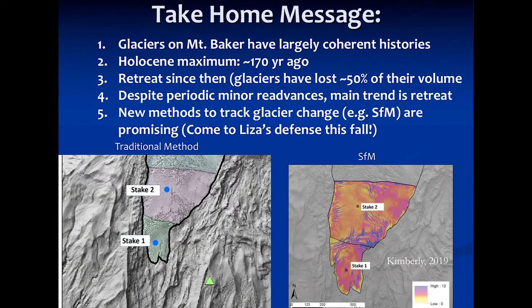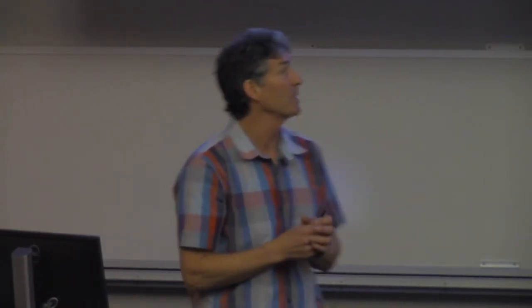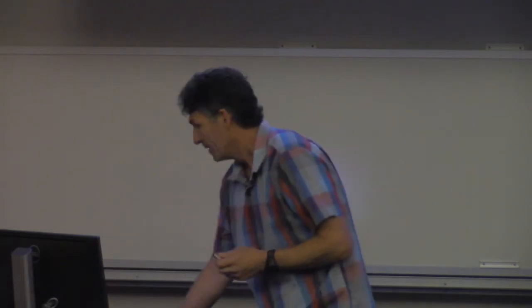Just to summarize: glaciers on Mount Baker have a largely coherent Holocene history. As best we can tell, the Holocene maximum everywhere was about 370 years ago — around 1850. Since then, the glaciers have retreated dramatically and probably lost about 50% of their volume on Mount Baker. Even though the length hasn't decreased by 50%, they've thinned considerably in addition to retreating — and that's a lot of meltwater ice that we and various species depend on. Despite some periodic minor advances, the main trend is consistent. There are promising new methods like Structure from Motion to track glacier change, but they still need more testing to be proven.